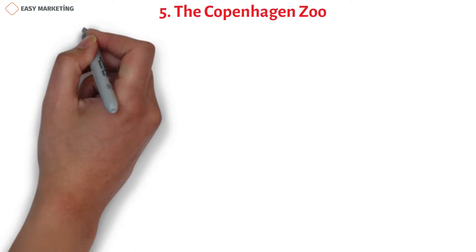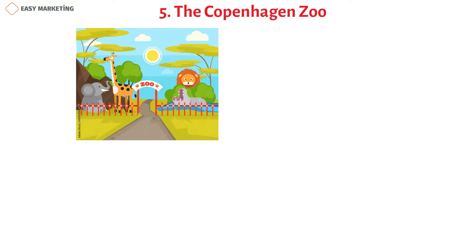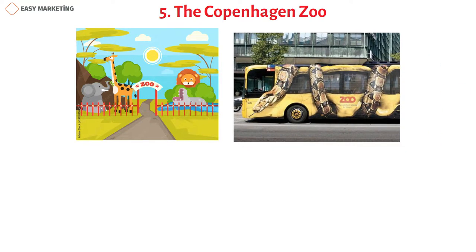The Copenhagen Zoo covers a local bus in a custom design, which catches eyes all over the city.